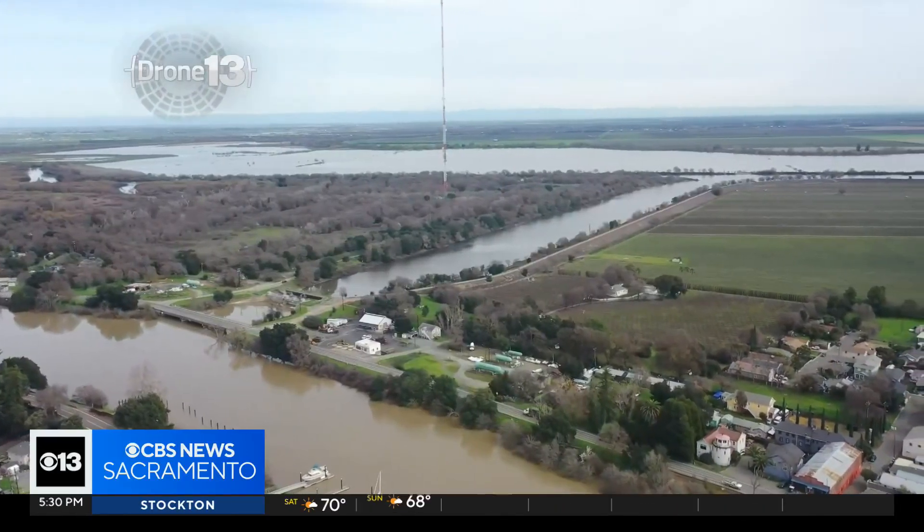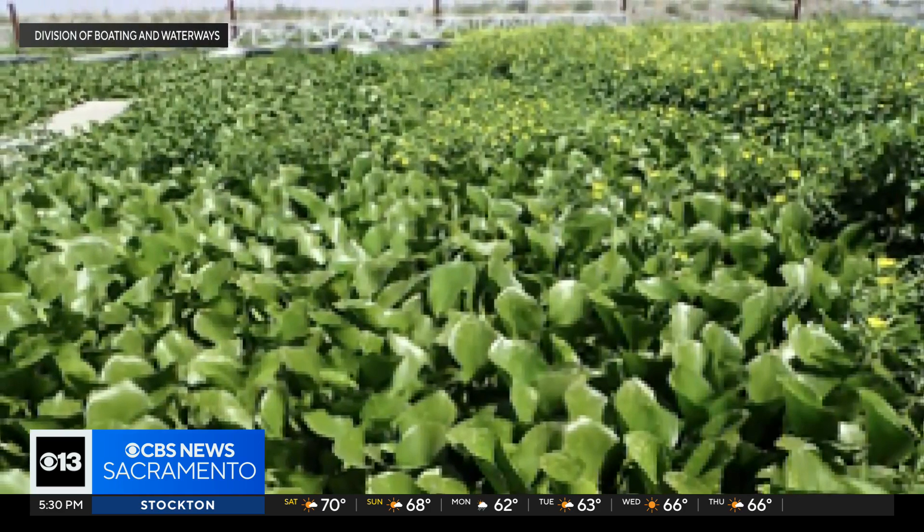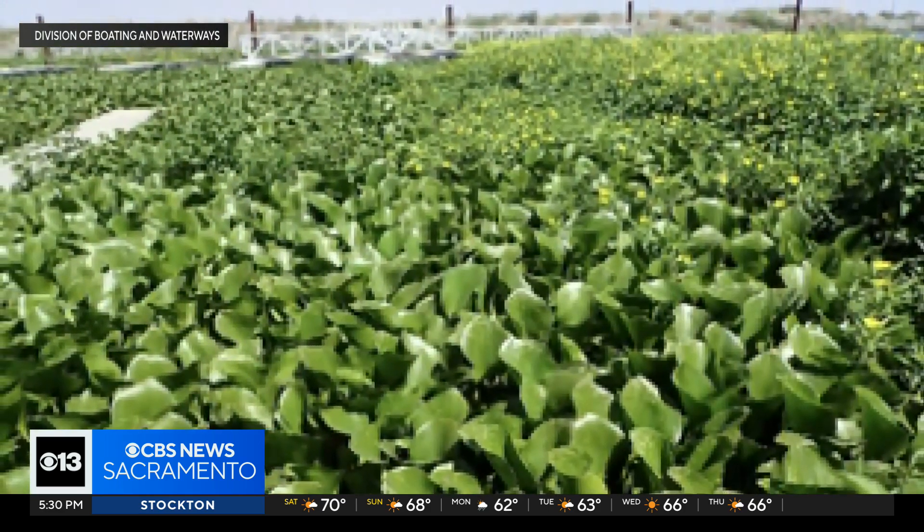The massive San Joaquin Delta is the hub of the state's water supply, and it's overrun with invasive weeds. The state is about to begin its yearly fight to get rid of them.